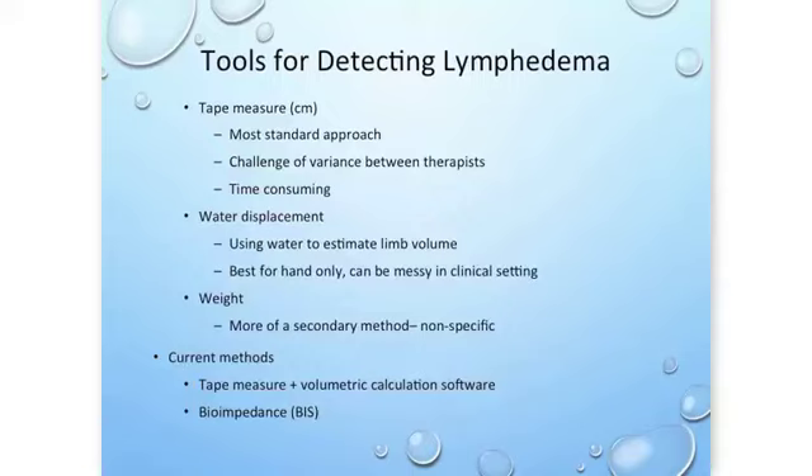Taking a weight measurement is important because screening measurements are sometimes separated by several months, so weight is a useful addition to other measurement tools — though it's very nonspecific to lymphedema and not enough on its own. Our current methods still involve the tape measure in combination with volume calculation software, where tape measure measurements are entered into a software program to generate a volume for your limb.